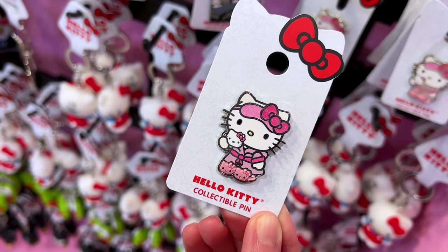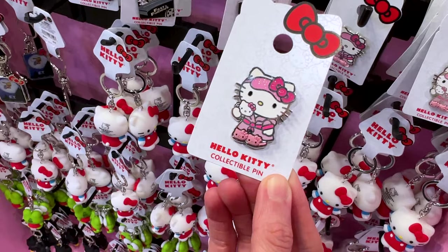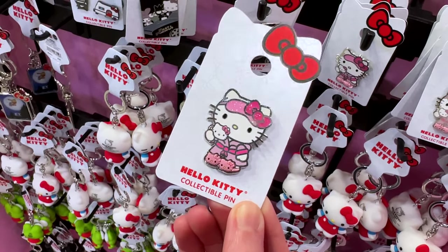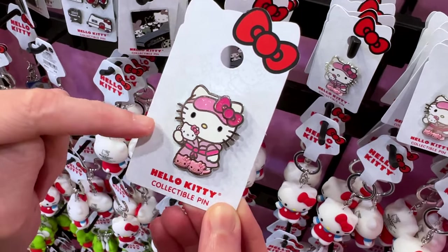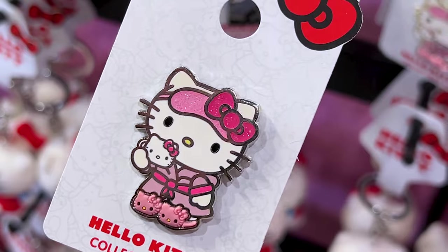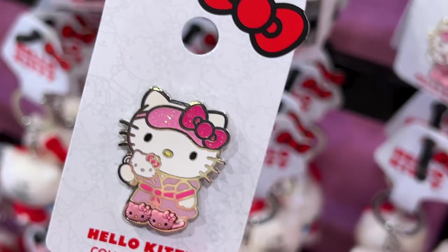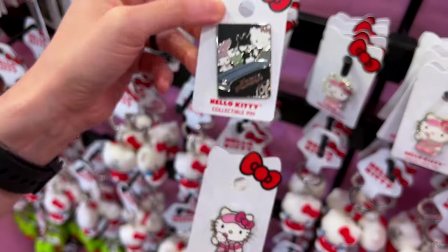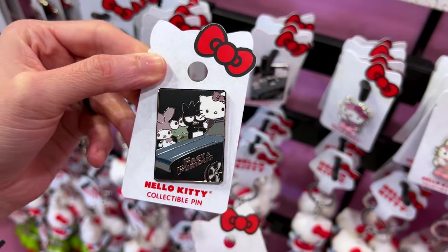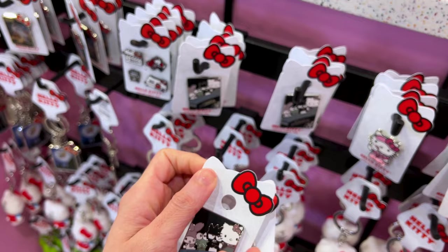This is the cutest pin I have probably ever seen — Hello Kitty in her little pajama slippers. These are silicone material. She even has a little mug, and her sleeping mask has glitter, which is so shiny. This one is $12 — not a bad price. And guys, check this out — a Fast and Furious Hello Kitty pin with her friends. This one is $8, cheaper.